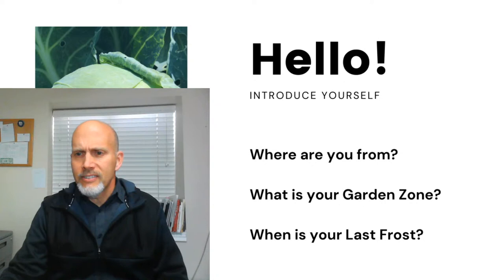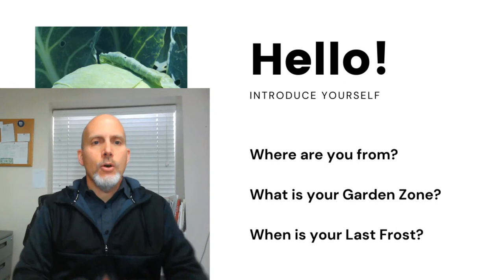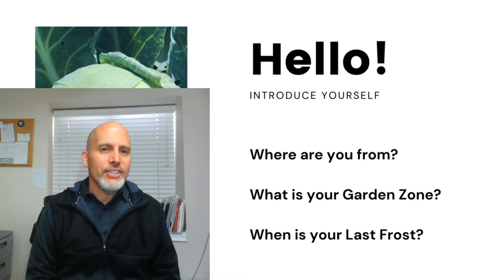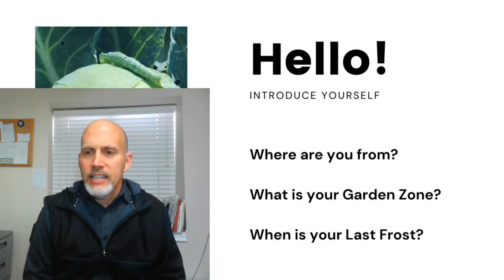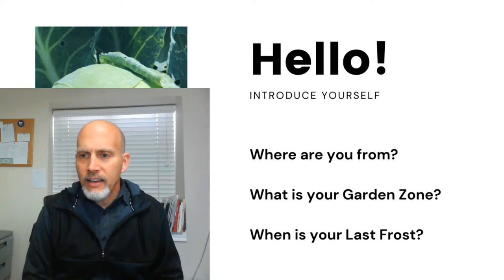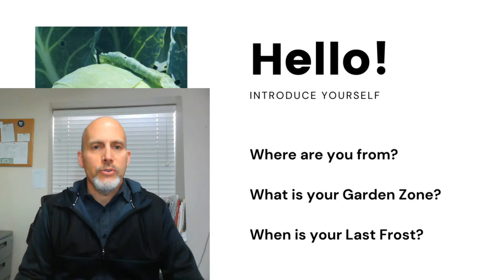Let me refresh the chat and see what we've got going on. We've got 30 people here, so I think we'll get started pretty quick. We have zone 7 with April 15th last frost, zone 6B with May 15th — it's really interesting how that varies. We've got zone 9A, 6A, zone 9, 5B, and 5A. So a lot of you are really going to benefit from this. This is perfect timing for those of us with cold winters and slower springs.